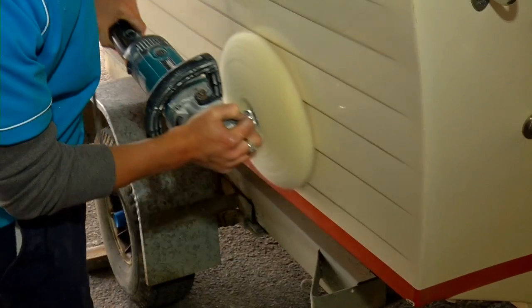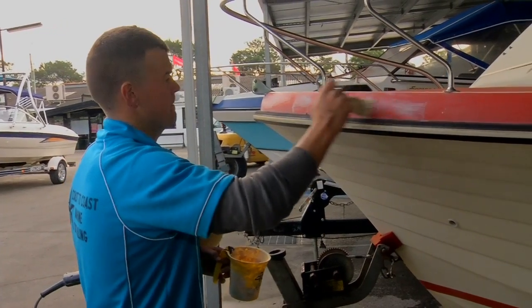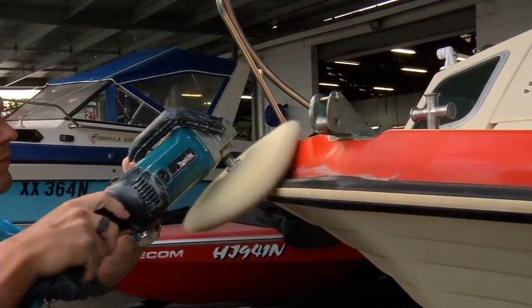The chalkiness was soon removed and in just half a day, the Regal was back beaming like she did 30 years ago. It's all very well and good working on the outside, but the inside of the Regal needs some blinging as well.